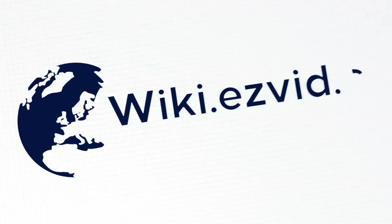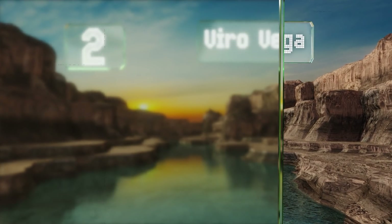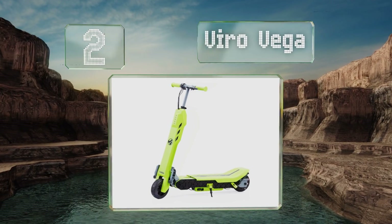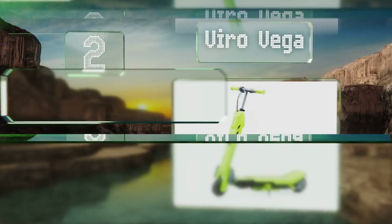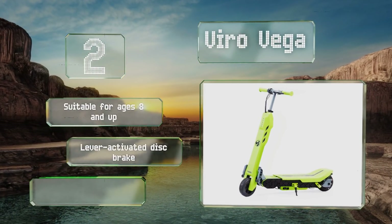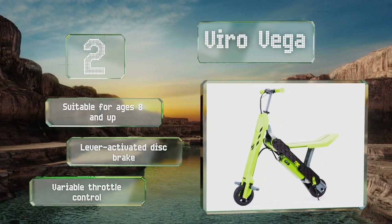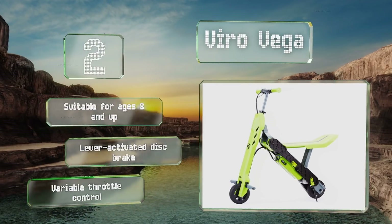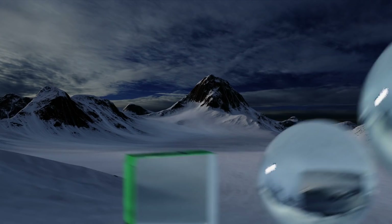At number two, like e-scooting's answer to Transformers, the Viro Vega lets you choose between being propelled along in the upright position or hopping on for a minibike ride. It has an adjustable height handlebar and can accommodate riders of up to 120 pounds at a top speed of 10 miles per hour. Suitable for ages eight and up, it is equipped with a lever-activated disc brake and a variable throttle control.